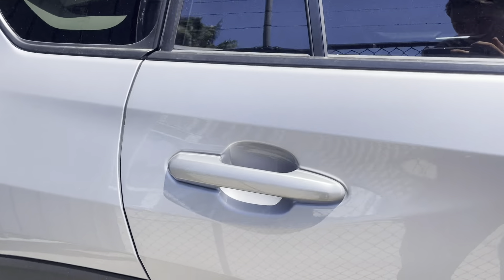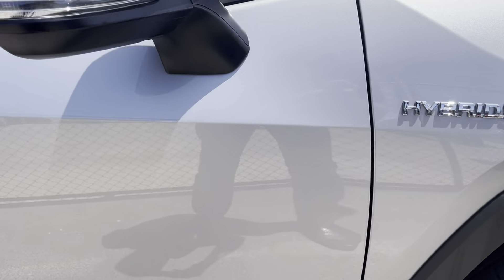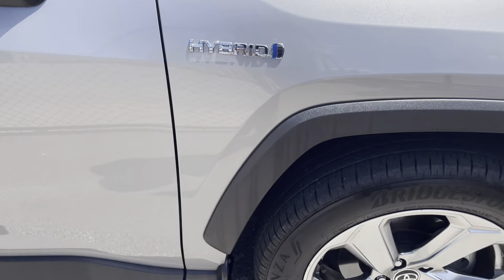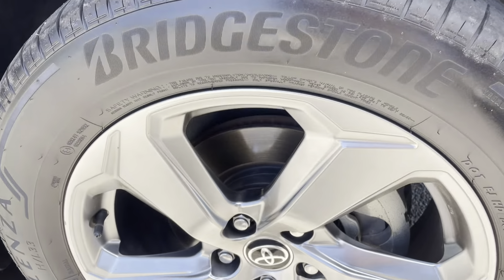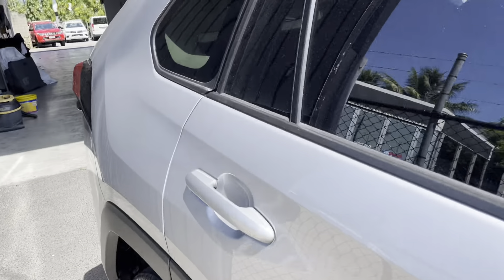Really struggling to find something to point out to you here — the car is in really good nick. That came straight off my finger as well. So far the only thing I can really point out was just that little mark in the front bar; the rest of the car seems to be really perfect.